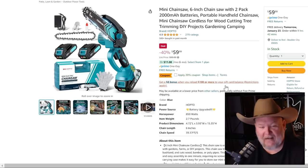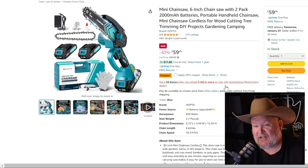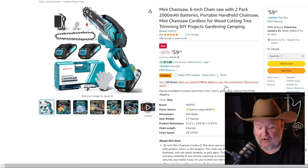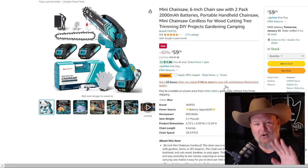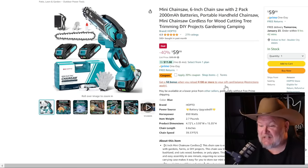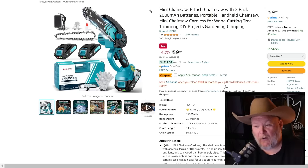Mini chainsaws — you've got to love them. This 6-inch mini chainsaw 2-pack comes with two 2,000 milliamp batteries, charger, and belt clip. It's the 6-inch, not the stupid small 4-inch. It comes in a nice little case with safety glasses and gloves. For $60 with a 20% off coupon, that's $12 off, taking it down to $48. That's a pretty nice deal.